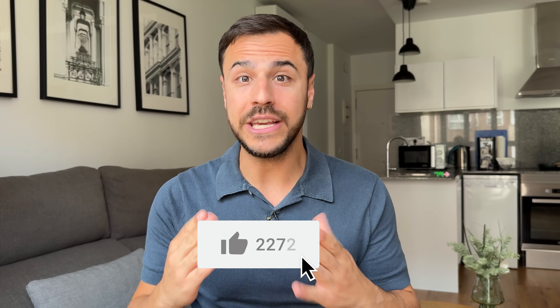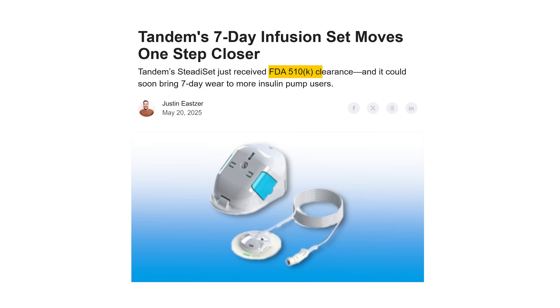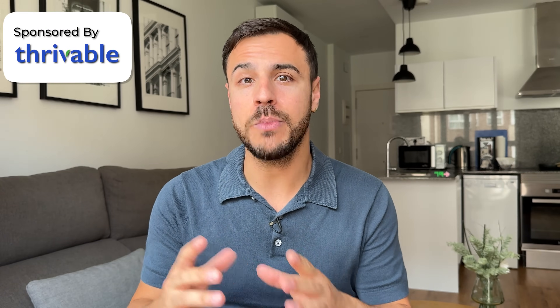There are so many cool features and new hardware planned for the future that you should keep in mind as you're thinking about what system you want to get next. Today's episode is brought to you by our sponsor, Thriveable. But first, let's get into it — starting with a big one: tubeless pumps.